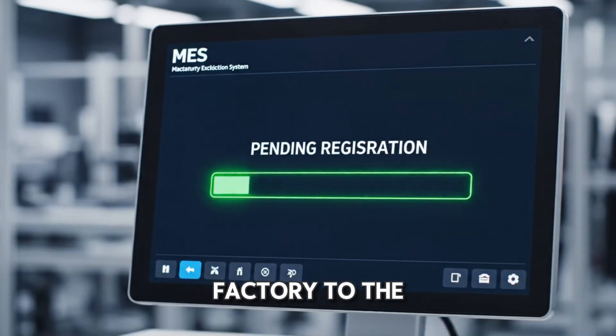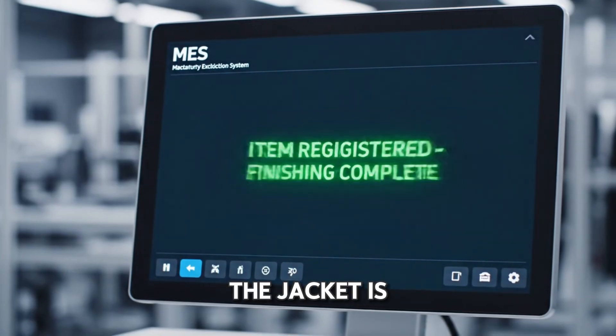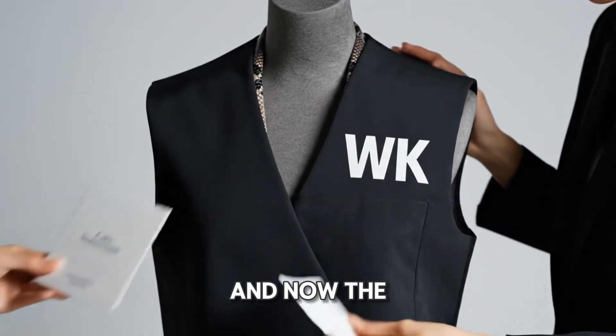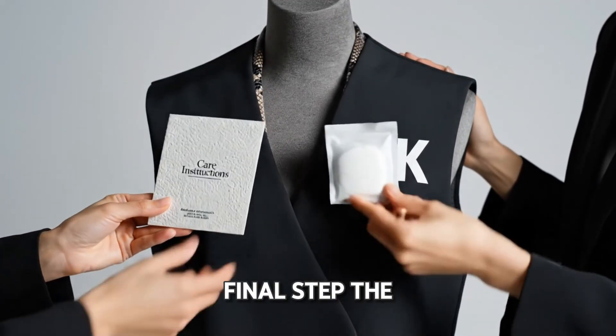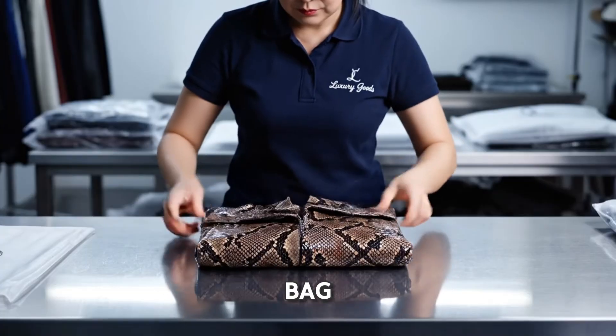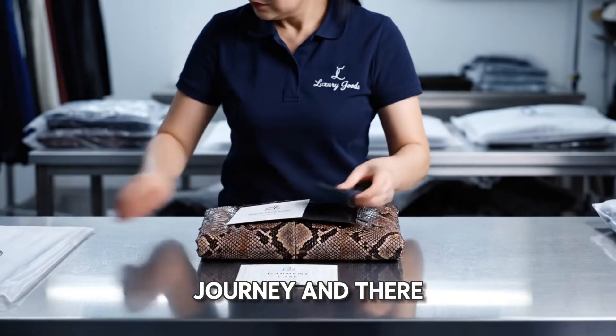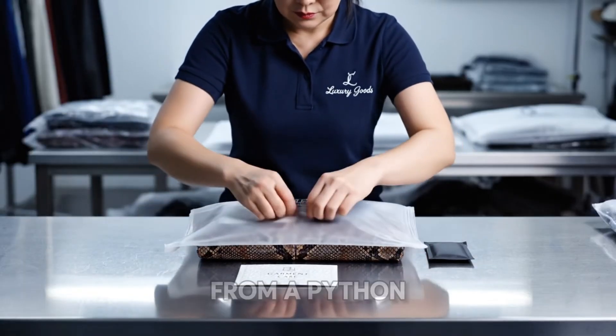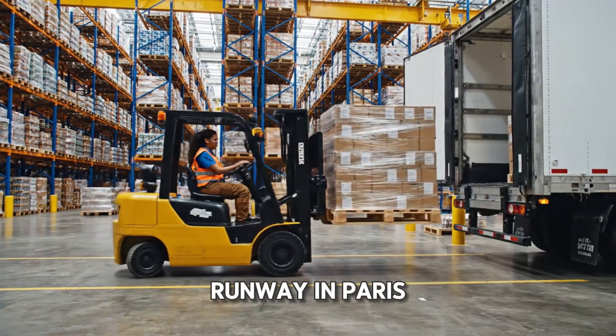From the factory to the staging area, the jacket is dressed on a mannequin and final tags are placed in the pocket. Now the final step: the jacket is carefully folded and placed into a protective garment bag, ready for its journey. A pallet of luxury is loaded onto a truck. From a python in a hot tub to a runway in Paris.